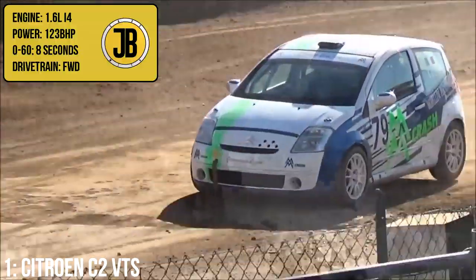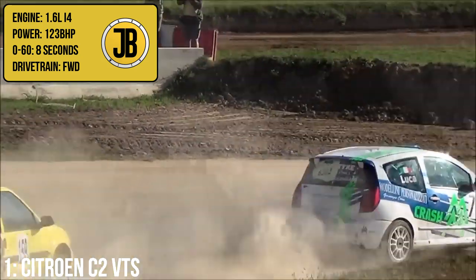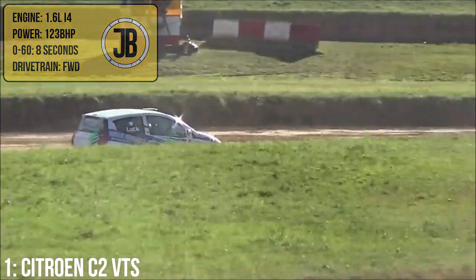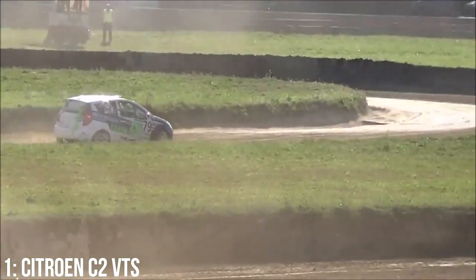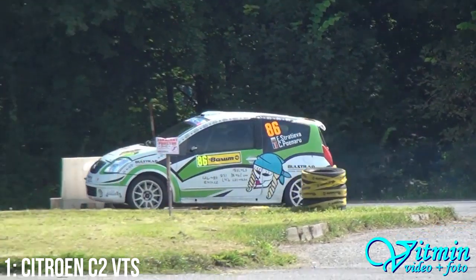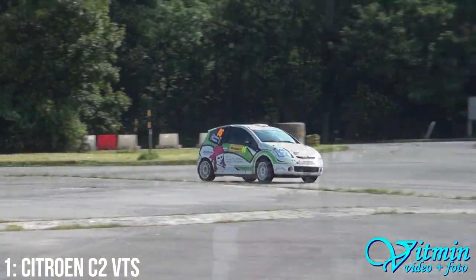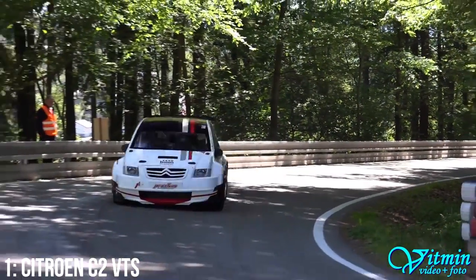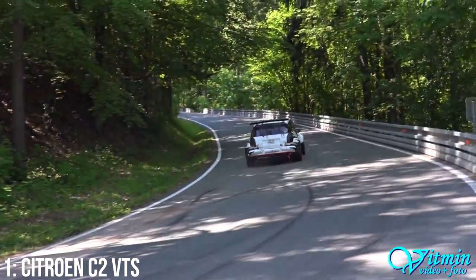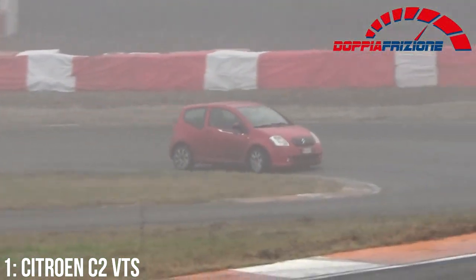It hosts a 1.6-litre 16-valve inline-four engine putting out 123bhp, taking it from 0–60 in 8 seconds, making it the second quickest stock car on this list but far cheaper to buy than the quickest Saxo. The car is popular in rallying as well as rallycross, which means there is really good aftermarket support for it — exactly what you want as a beginner coming into the sport. Like the Saxo, the car was also used in the Super 1600 class in the World Rally Championship, and Sebastian Loeb has rallied the car too since retiring.